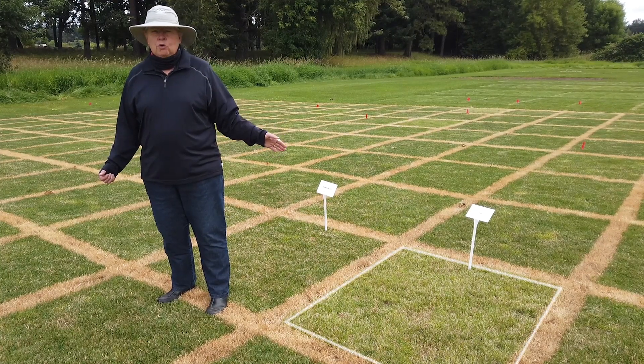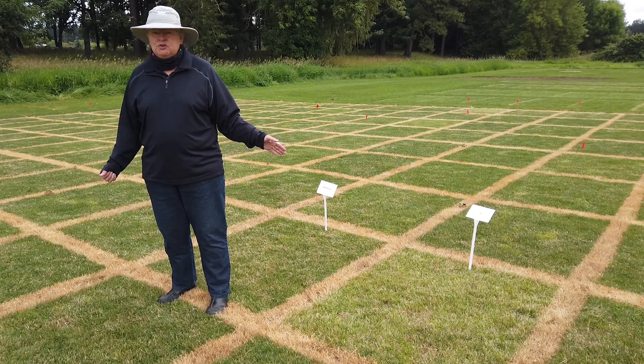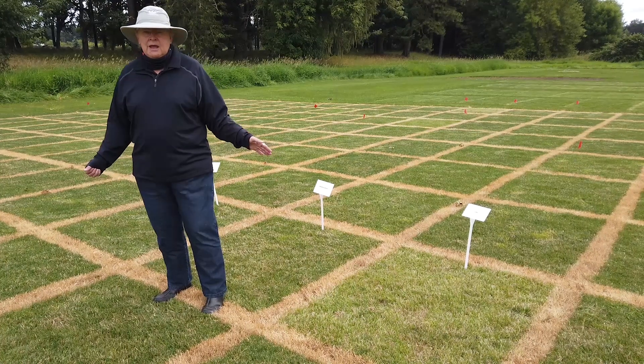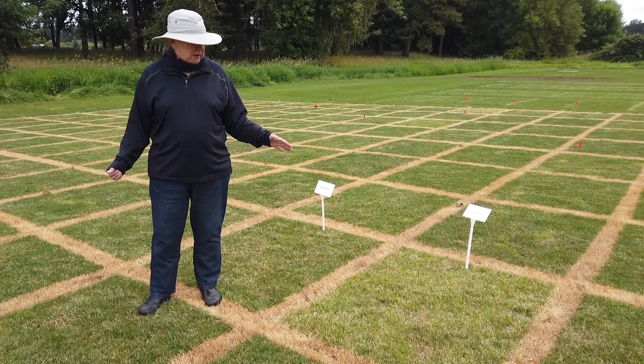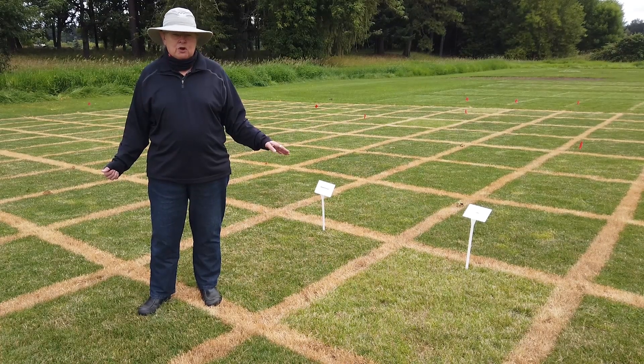Lynn here is the old landrace cultivar that was produced in Oregon. It has very poor mowing quality. It's very stemmy and very light green, and if you actually look at it, you can see the density is not very good on it.